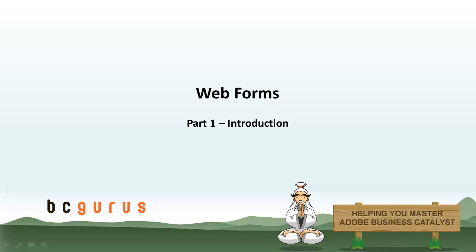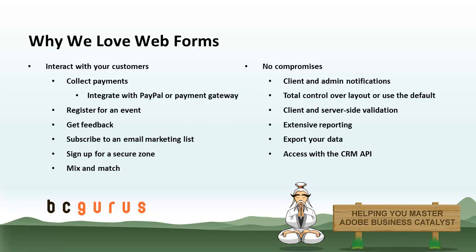Hi, this is Eric with BC Gurus, and this is part one of Web Forms. To start with, I want to talk about why Web Forms are so great.